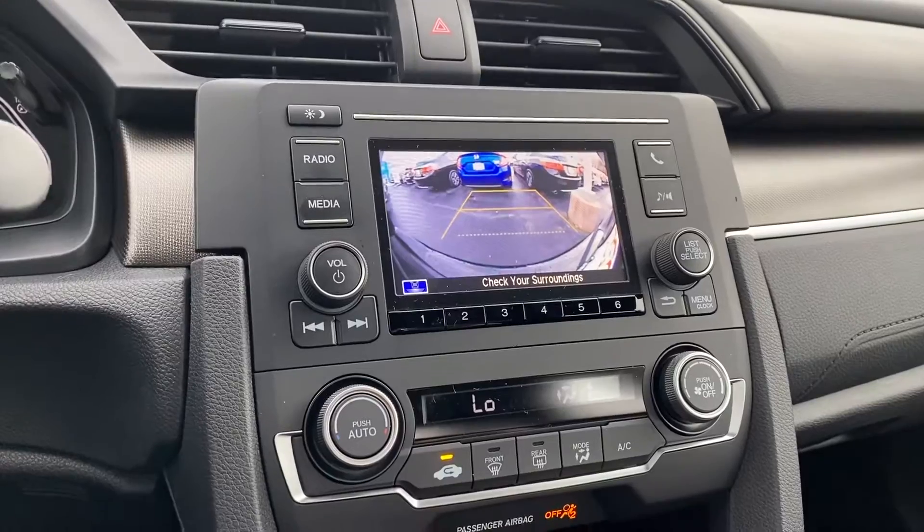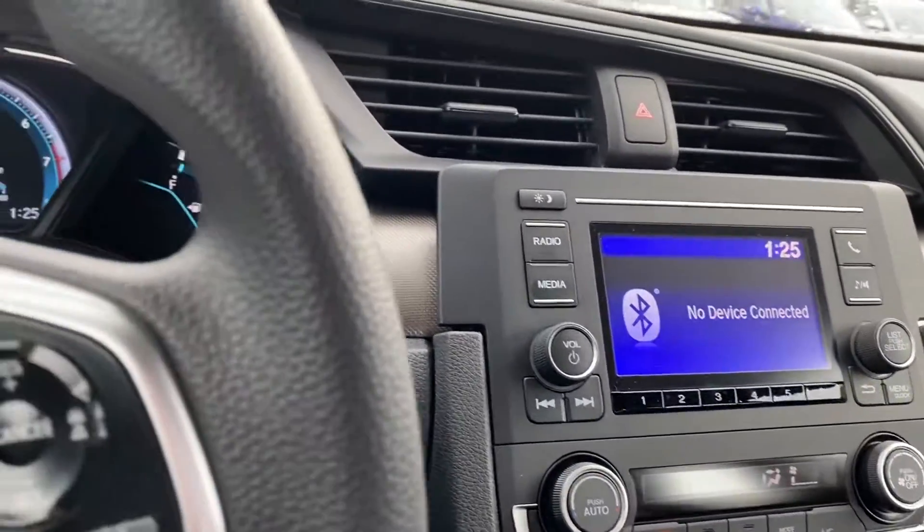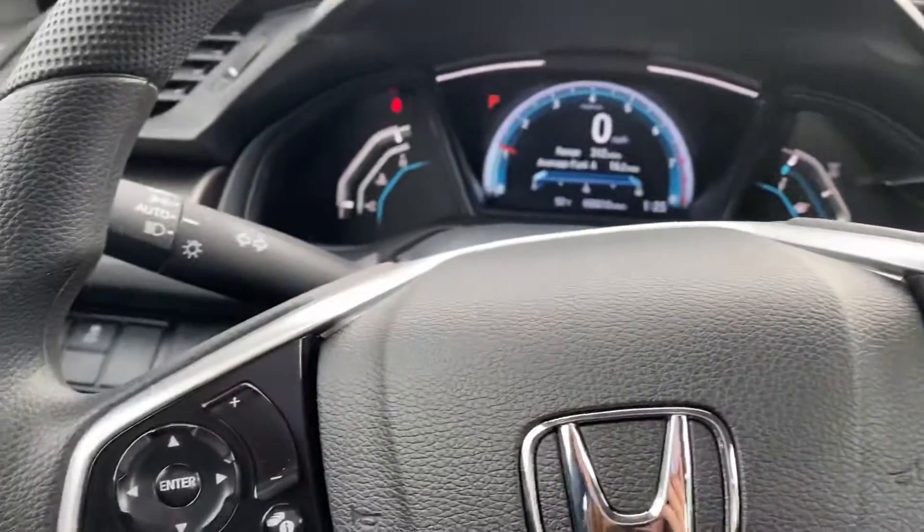Backup camera right here. Automatic headlights.